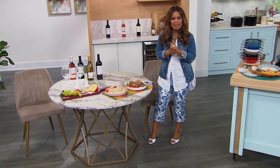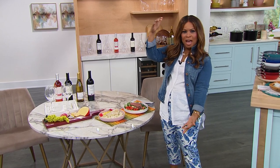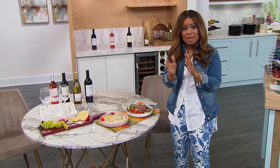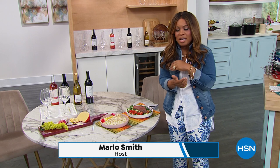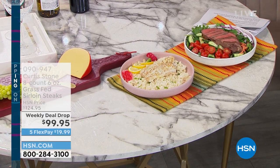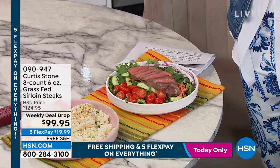Hi everybody, thank you so much for being here at HSN. My name is Marlo, and as promised, we're going to be spending this hour with Chef Curtis Stone. Season two of Travel Cook Repeat is available right now — all episodes are on the QVC and HSN streaming service. Search HSN on Roku, Fire TV, or your favorite streaming device to watch the series.